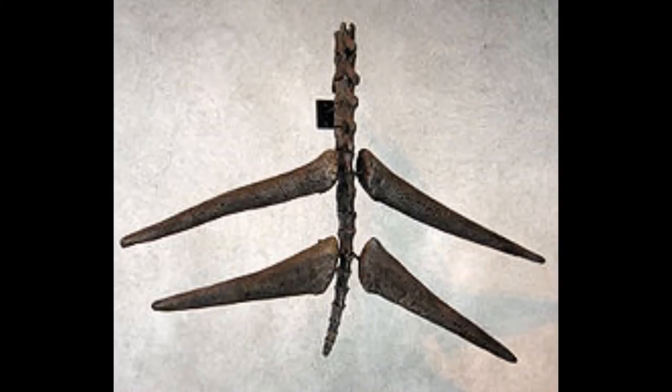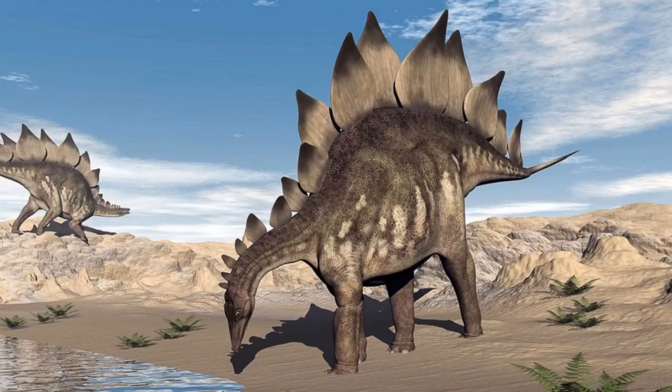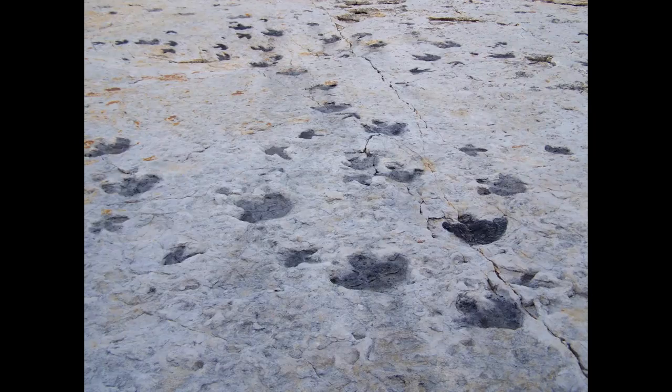Stegosaurus was found to have lived in drier climates and fed on cycads, horsetails, ferns, conifers, fruits, and mosses. A 2016 study found that a previous 2010 study was wrong about its bite strength — Stegosaurus was previously thought to only bite through material less than 12 millimeters in diameter, but new biomechanical studies have shown it had a much tougher bite than previously thought.